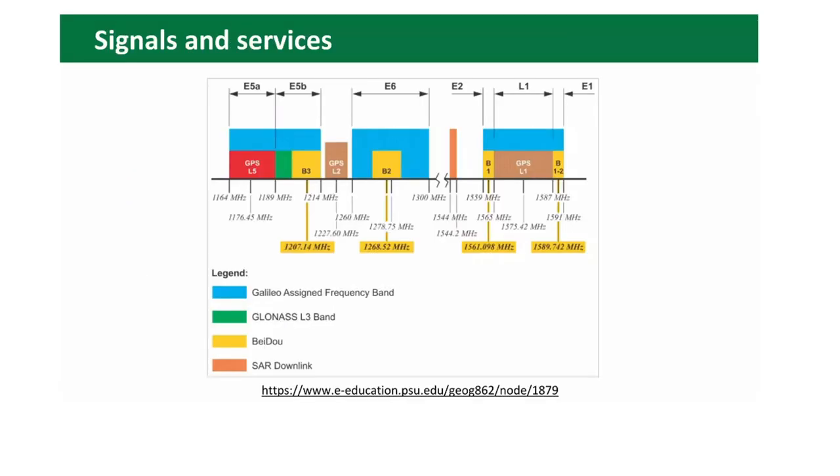In the picture you can see the different frequencies used by different satellite constellations. Blue frequencies are for Galileo, green is for GLONASS, yellow for Beidou, brown for GPS L1 and L2, and red for GPS L5 frequency.